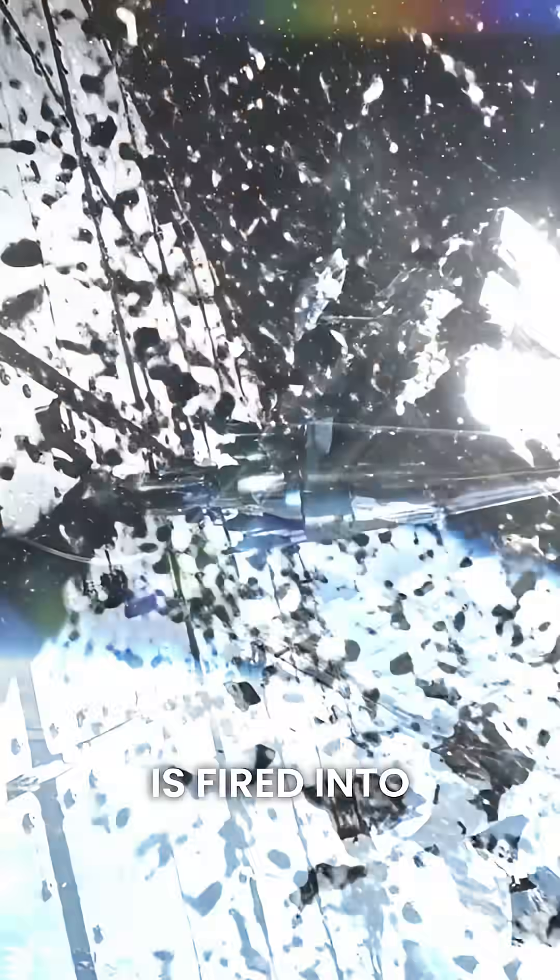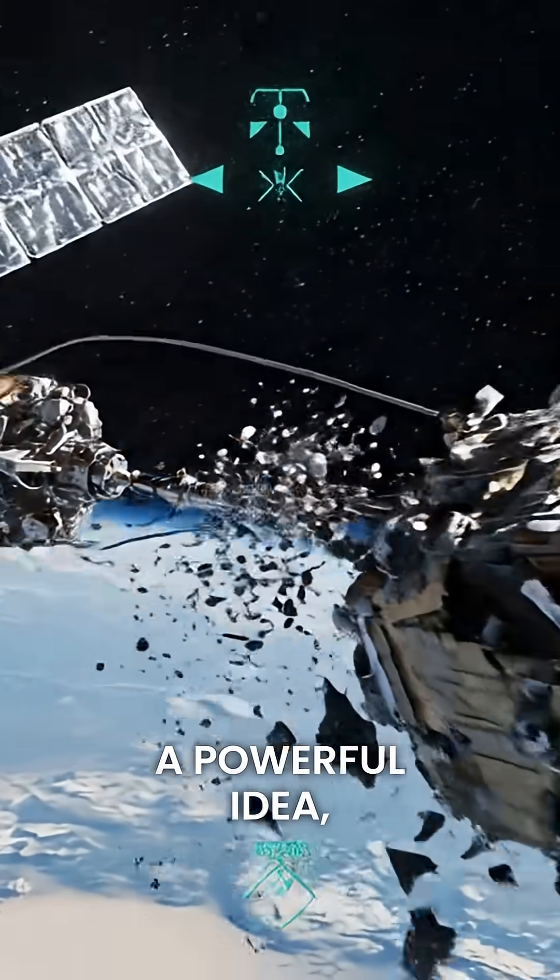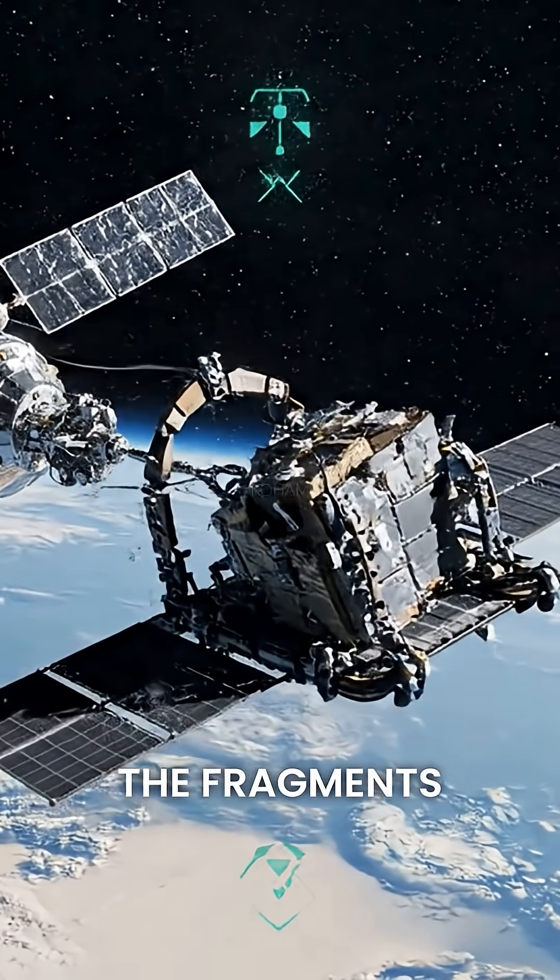In the harpoon method, a spear-like projectile is fired into the debris, and then it's slowly pulled back in. A powerful idea, but dangerous, because the fragments might shatter.